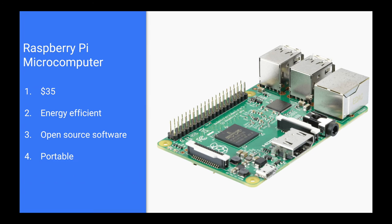Why do we use a microcomputer? We use the Raspberry Pi — a tiny computer that only costs about $35. It's 10 times cheaper than a regular desktop, and also 50 times more energy efficient.